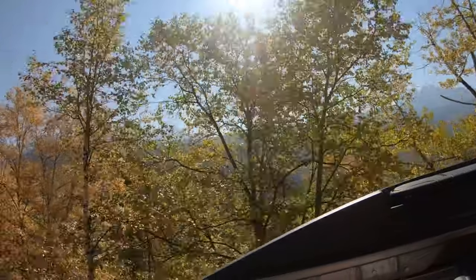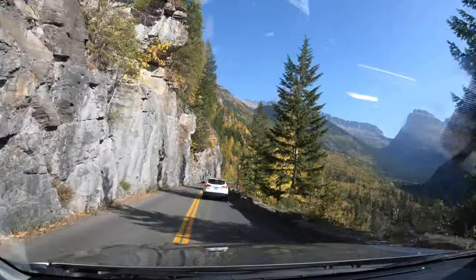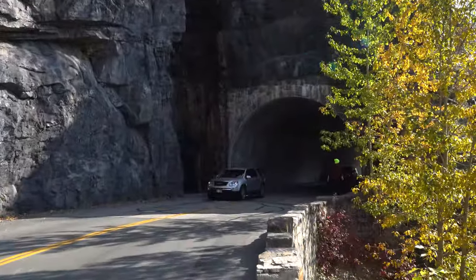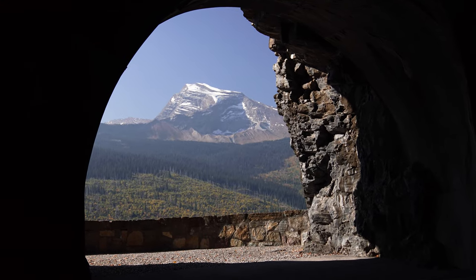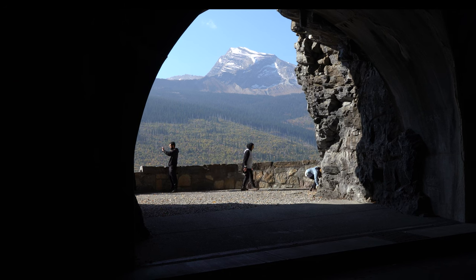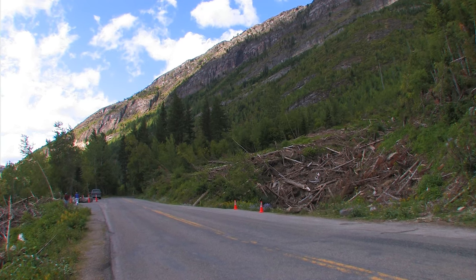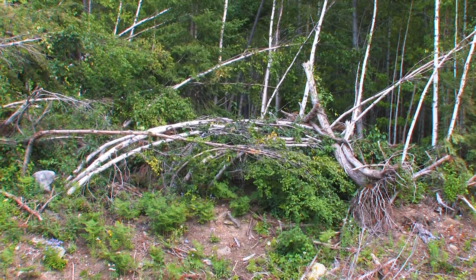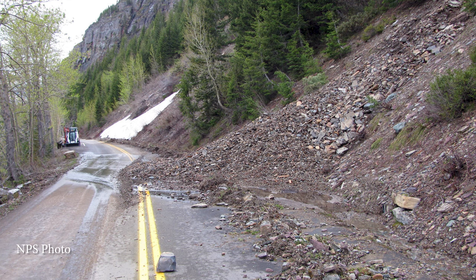My favorite view of Heaven's Peak is just down the road a bit, at the West Tunnel. There are pullouts on either side of it, and a short walk offers a little surprise — the best view of Heaven's Peak. There's a viewing area on the other side too. Avalanches are frequent occurrences during the spring snowmelt, and here the power of an avalanche is clear to see. Safety and the time required to clean up these avalanches is another reason the road opens so late.